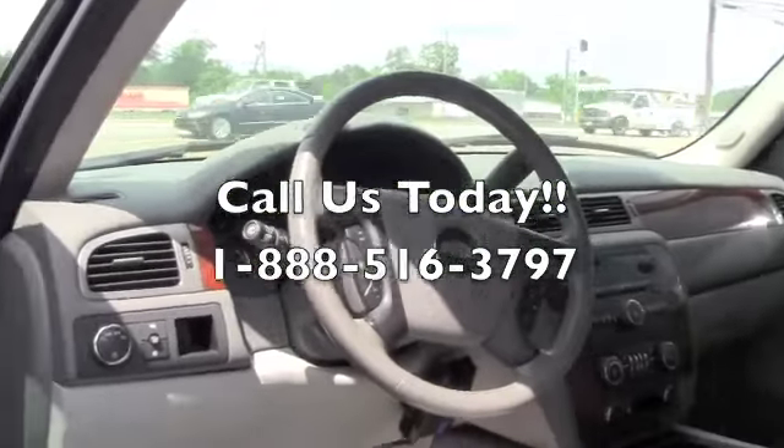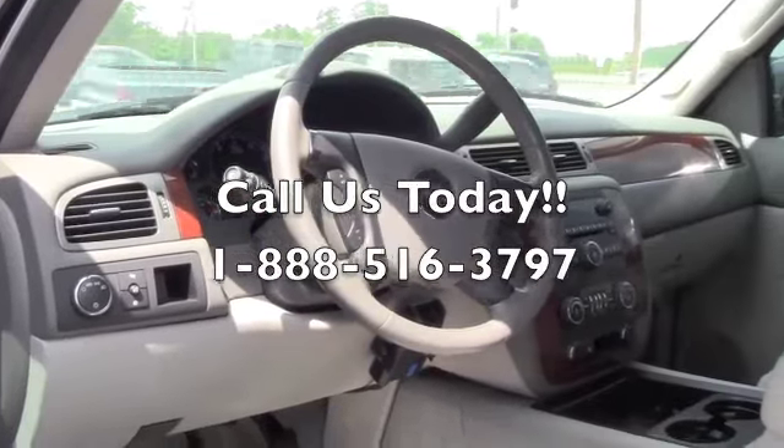You don't have to pay a high price for it either. Come down to Milton Rubin, give us a call, and schedule a test drive.